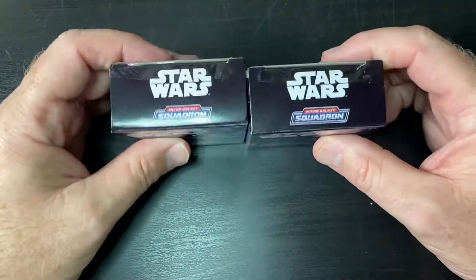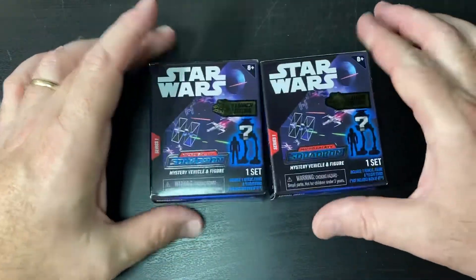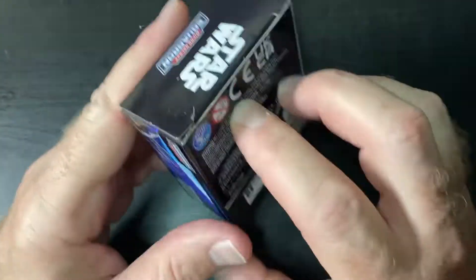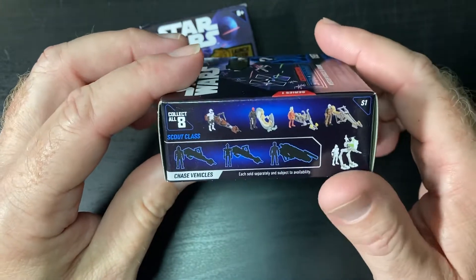Welcome back everybody. Taking a little detour today off my normal cards opening. I found these mystery vehicle figure packs at Target today that are Star Wars. Each one has a little mini figure in it and a little mini vehicle in it.